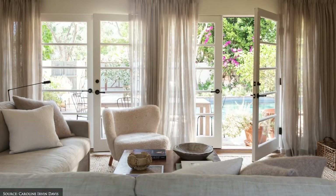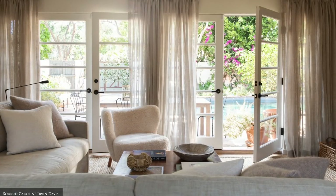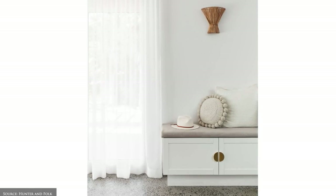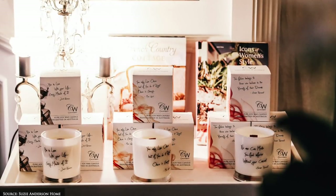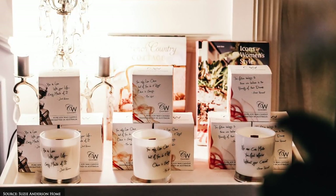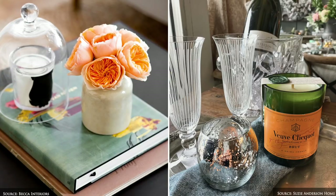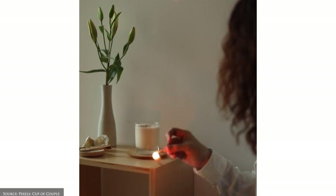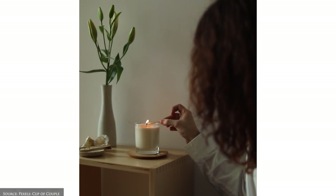Curtains or shutters are also useful for muffling any sounds of traffic or other members of your household. For scent, add gentle, naturally fragranced candles made from soy or beeswax, scented flowers, room sprays, oil burners or diffusers. You'll soon associate that scent with your chosen activity and signify this as your time out zone.